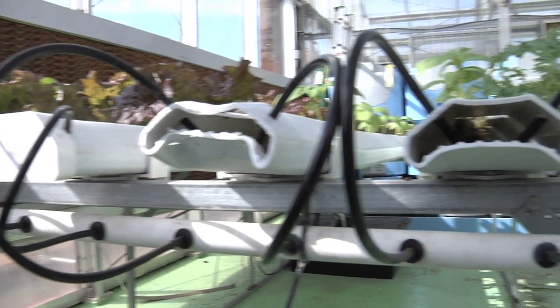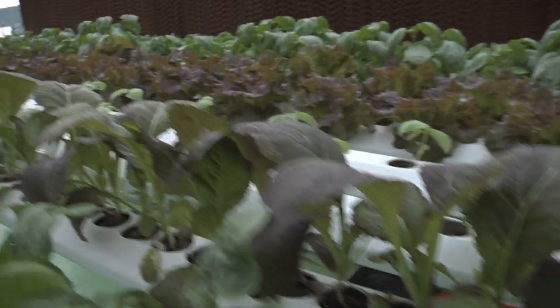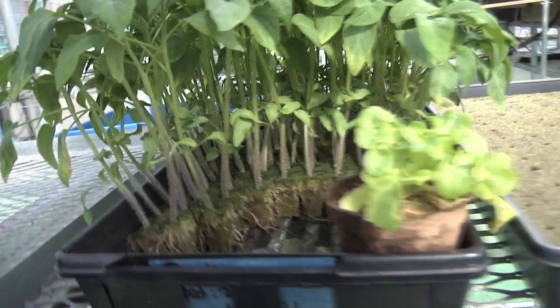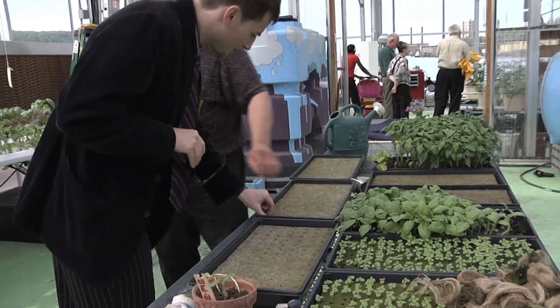The barge can grow tomatoes, lettuce, cucumbers, and peppers without any soil. Rock wool is used instead. It's made from heated basaltic rock that's spun into cotton candy-like fibers that can retain nutrients and moisture.